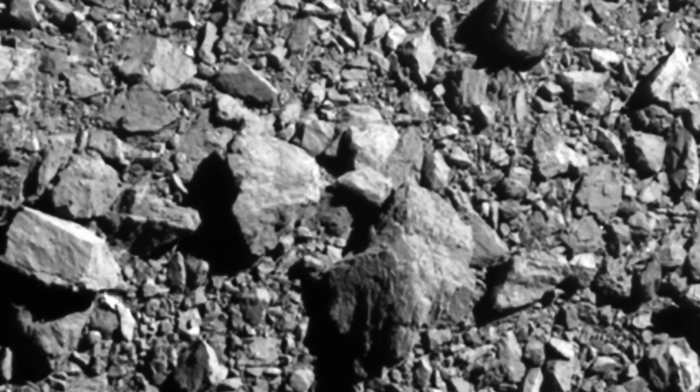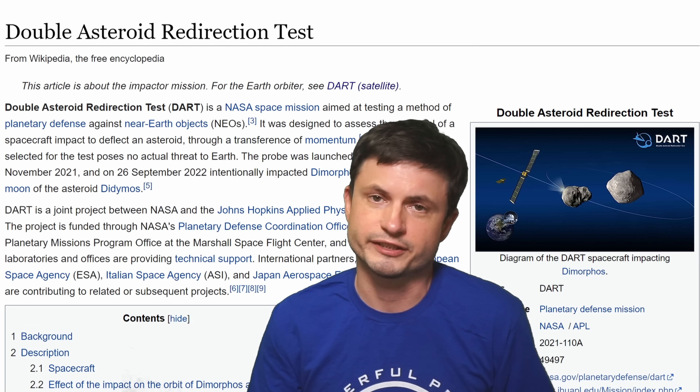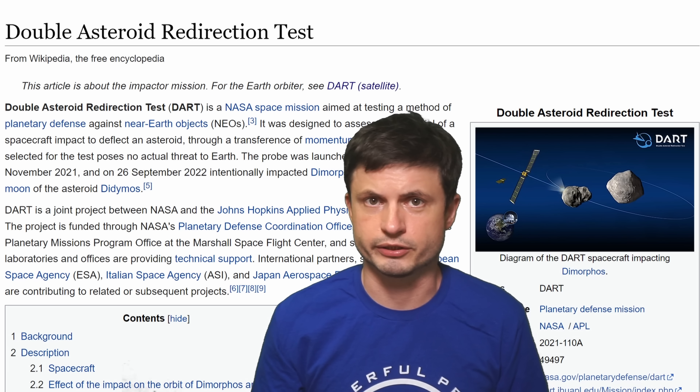The picture right behind me is actually kind of impressive. This is the last picture taken by the DART probe right before it crashed into one of the asteroids at a speed of about 6.1 kilometers per second — not by accident, of course, on purpose. This was part of what's known as the Double Asteroid Redirection Test, or DART.